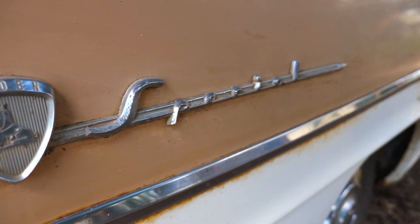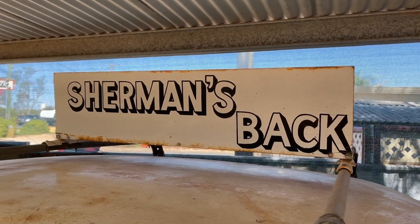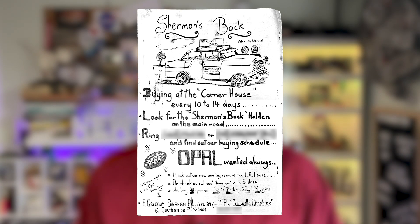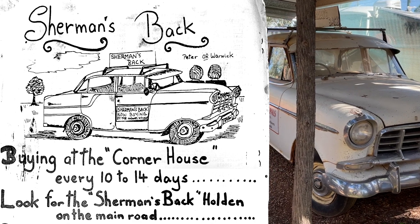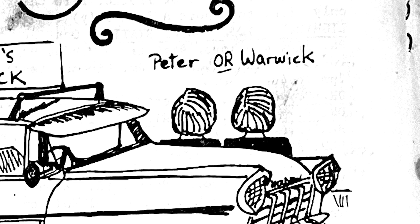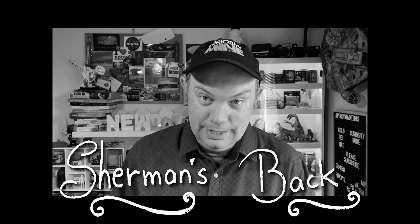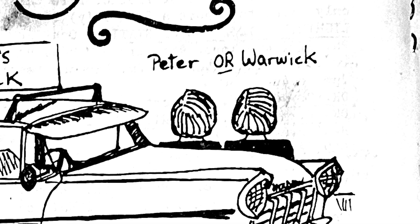That's how the Sherman's Back Holden came into existence — an eye-catching visual in the streets of Lightning Ridge directing anyone with opal to go and see the Shermans. It also ties into the advertising campaign regularly run in the Lightning Flash newspaper in the '80s and '90s, where the back page was almost always an ad titled 'Sherman's Back', often with a drawing of this very car. And one of my favorite visual puns ever: a cartoon of Peter and Warwick Sherman facing away from us. It's Sherman's back. As a grammar obsessive, I love that 'Sherman's back' with the apostrophe is grammatically correct for both the contraction 'Sherman is back' and the possessive 'Sherman's back'.